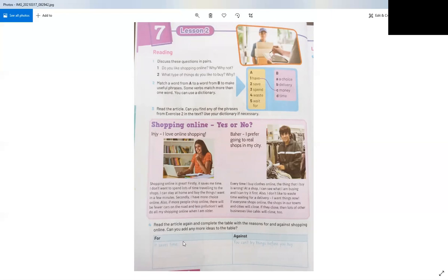Now let's look at this table. Read the article again and complete the table with reasons for or against shopping online. For: it saves time, and fewer cars on the road means less pollution. Against: you can't try things before you buy, sometimes you receive the wrong item, and if people shop online, many shops and businesses like cafes and restaurants will close.